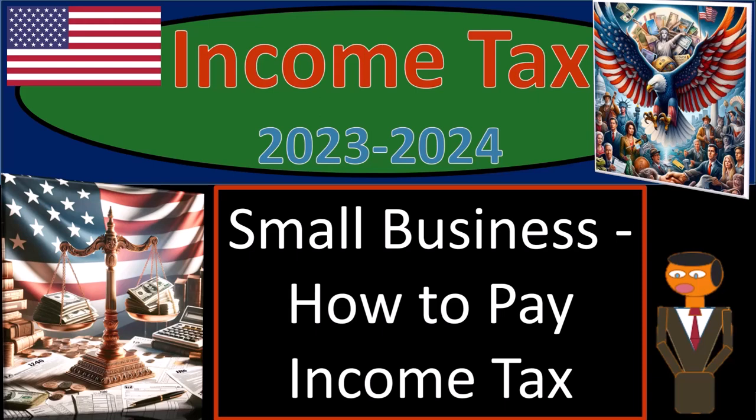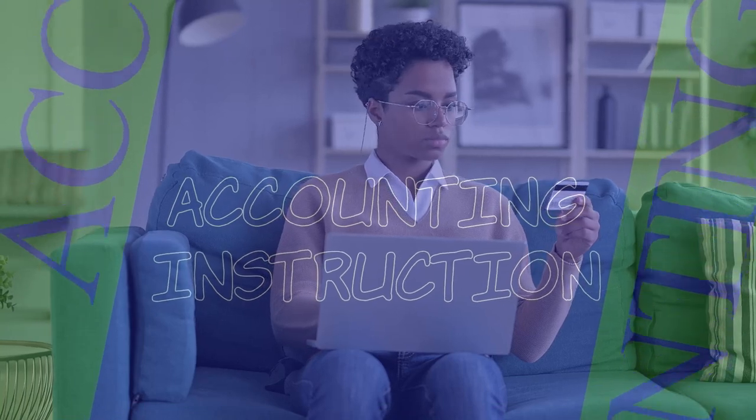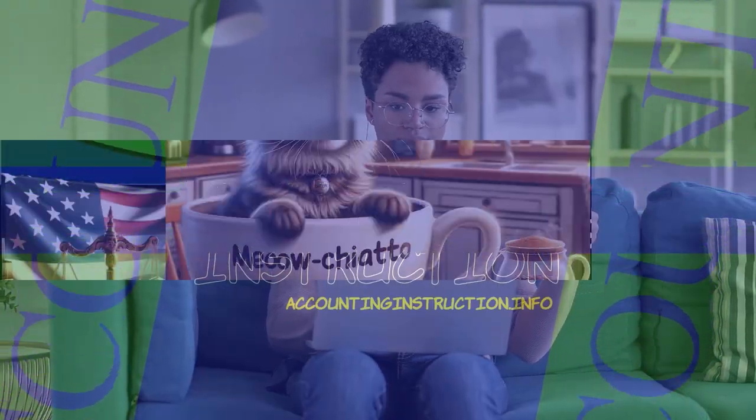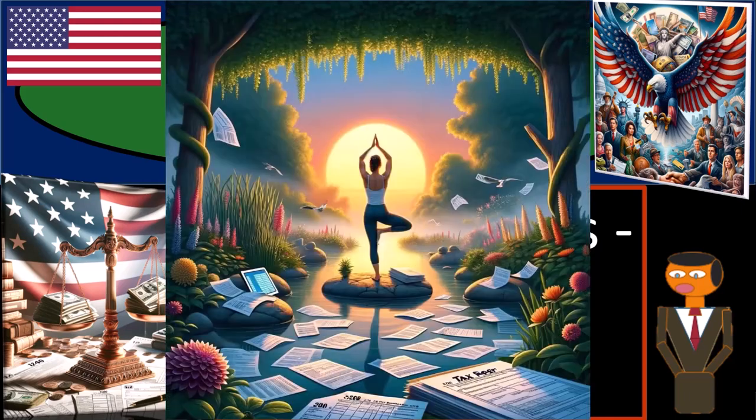Income tax 2023-2024, small business, how to pay income tax. Get ready some coffee and stay calm, because as a taxpayer you really don't have much more to lose. So just relax.